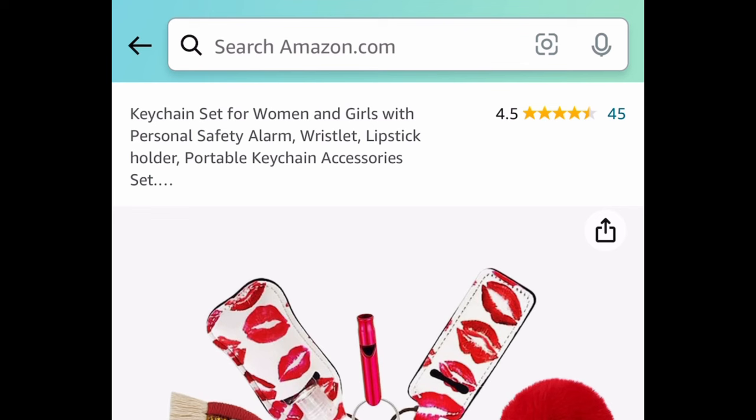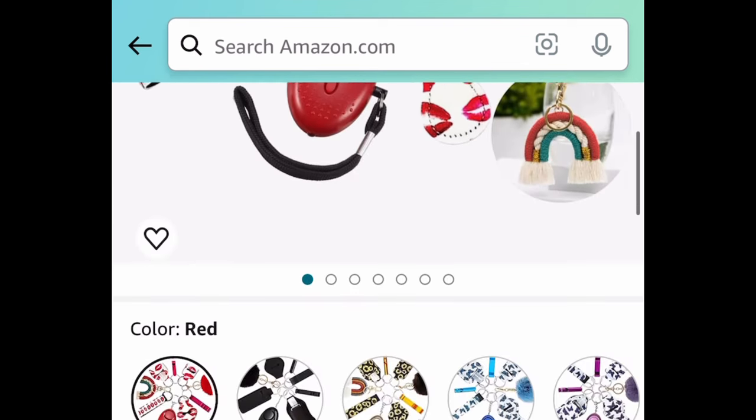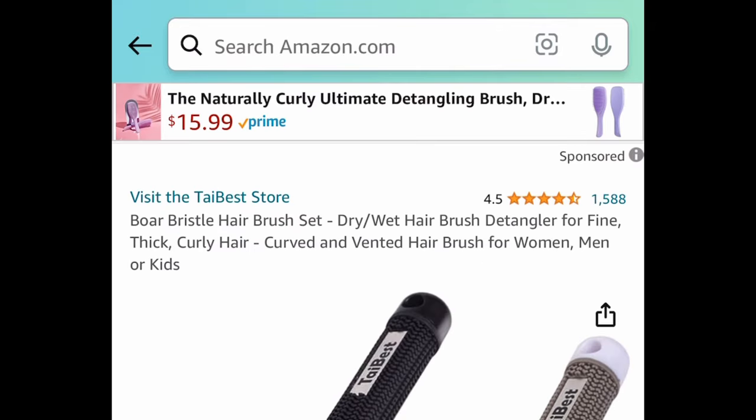Next: we have this keychain set — you get the safety alarm, the wristlet, the lipstick holder, and more. This red one is currently price dropped down to $4.99 — only the red one, though.